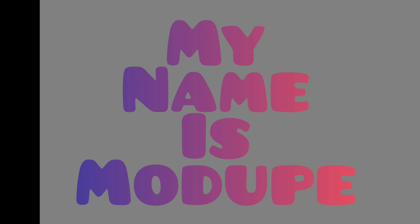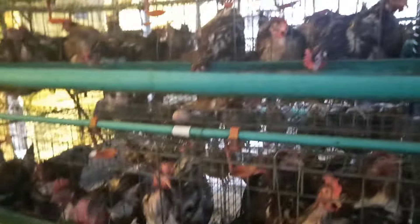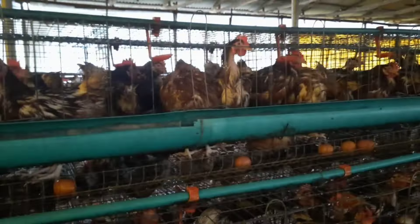Hi guys, welcome to my channel. My name is Modupe, thank you for stopping by. Let's see what my birds look like and how this heavy rain affected my layers poultry farm. You can see that the birds are wet and the floor is also wet.